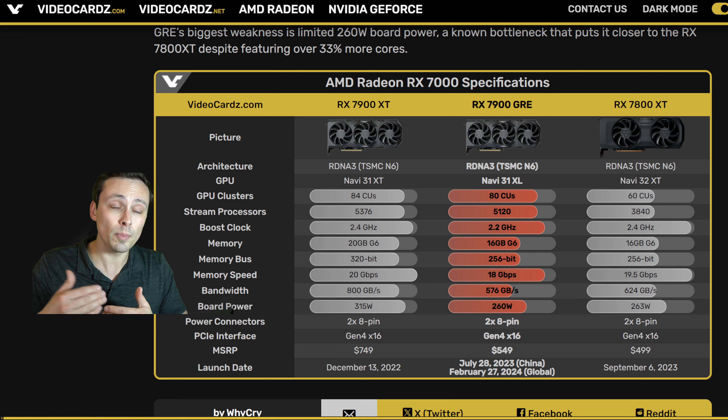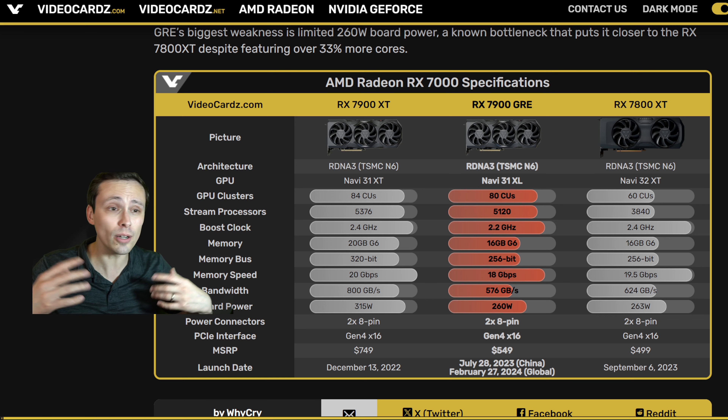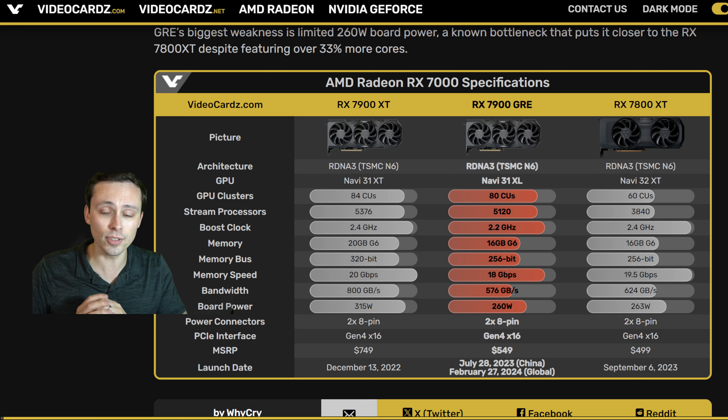I'm looking at the PowerColor Hellhound GRE, which does increase its power limit. I'm running it at its out-of-the-box settings, which is the OC BIOS, running above 260 watts, as we'll see in the video.